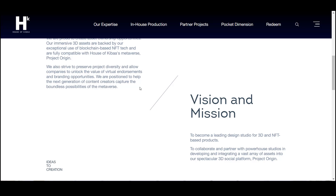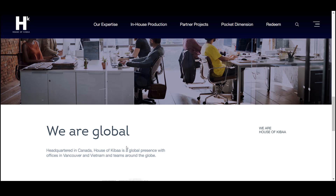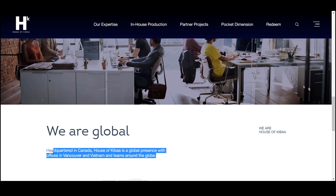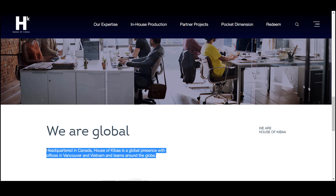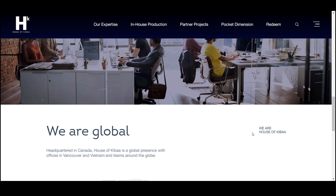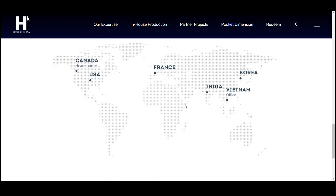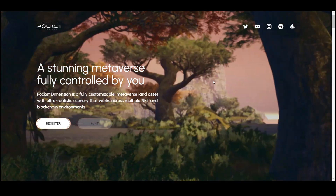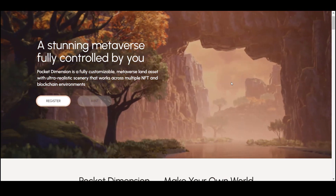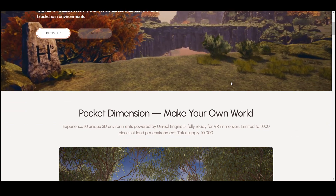House of Kiba is headquartered in Canada and has a worldwide presence. Its immersive 3D assets are supported by the exceptional use of blockchain-based NFT technology, and are fully compatible with the House of Kiba meta universe, Project Origin. The platform's mission is to become the leading design studio for 3D and NFT-based products, collaborating with the best studios in the development and integration of a huge number of resources into the 3D social platform Project Origin.